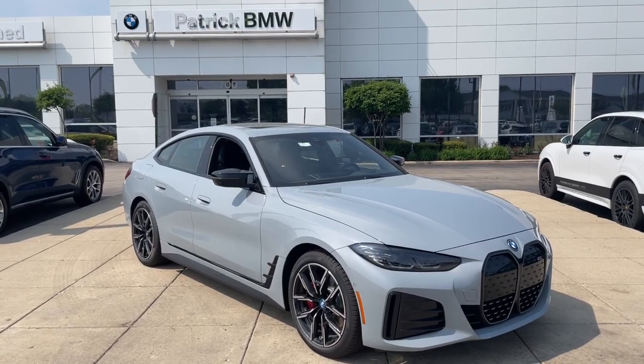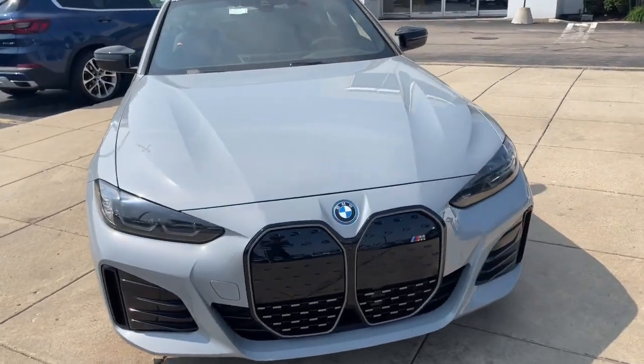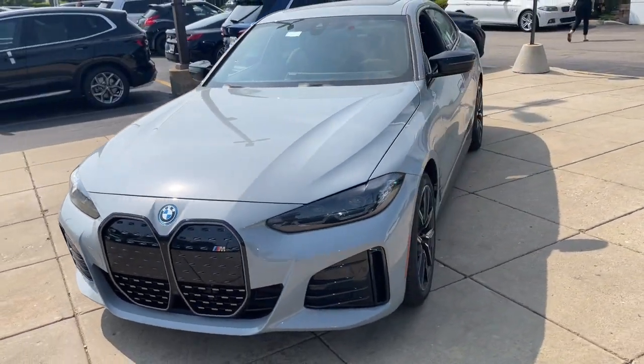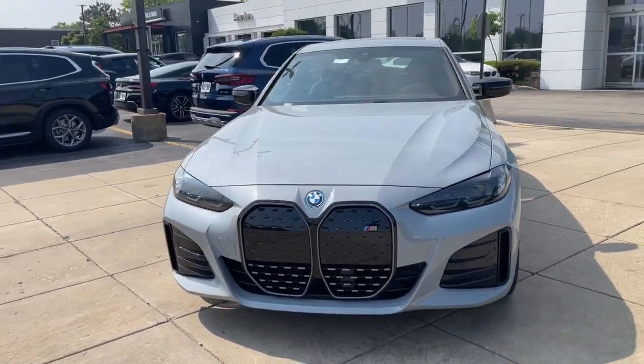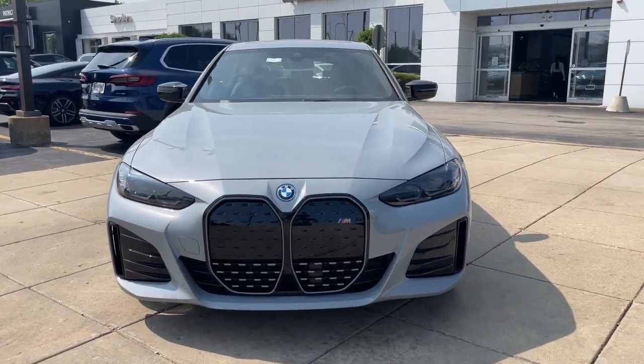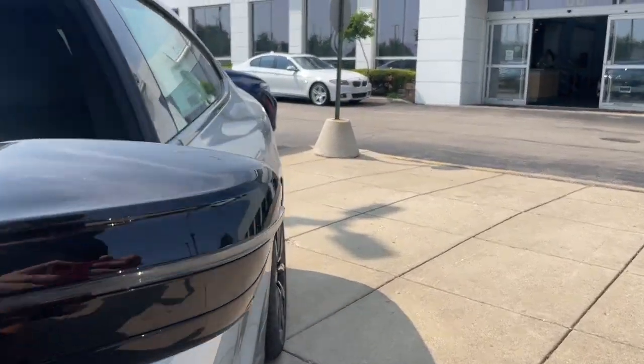Get into the 2023 BMW i4. Drive passionately into the future in this sublime i4. From its modern sweeping style to its future-ready efficiency and uncompromising performance, this richly appointed luxury sedan exceeds every expectation.